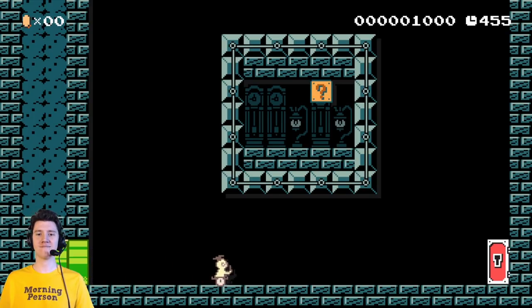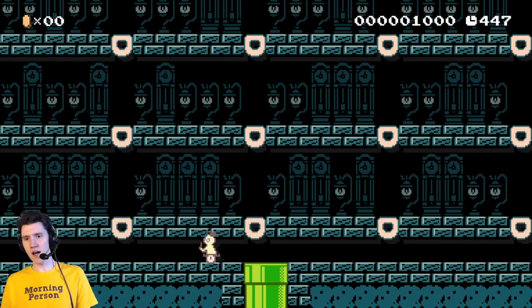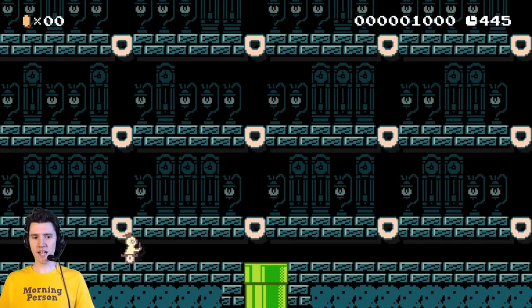Oh my god. Harder than I thought. Okay, now that I know what I'm doing. Clock, clock, lamp, clock, lamp. Clock, clock, lamp, clock, lamp. Clock, clock, lamp, clock, lamp, clock, lamp. Clock, clock, lamp, clock, lamp. You can't stop the clock.